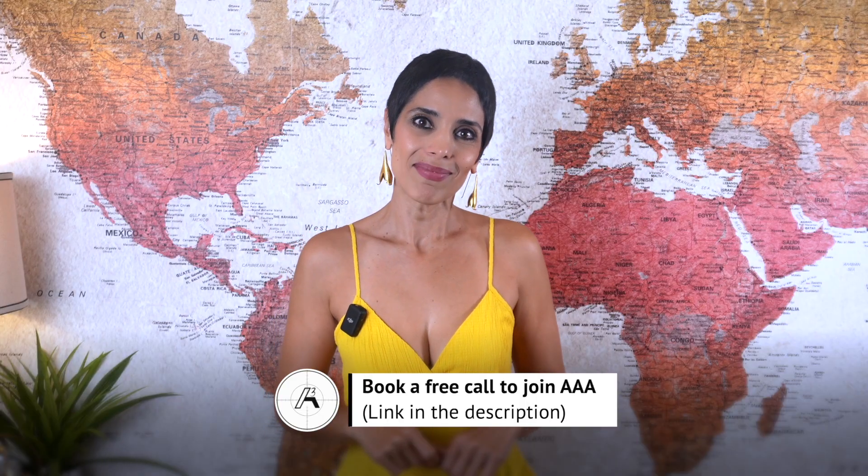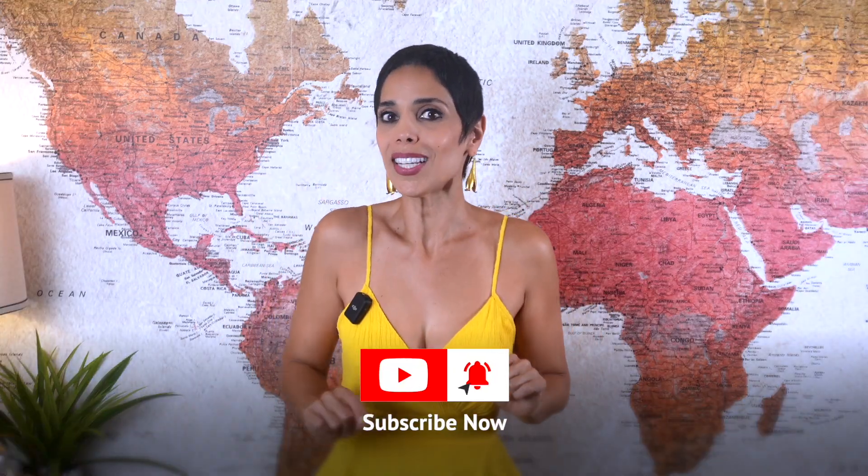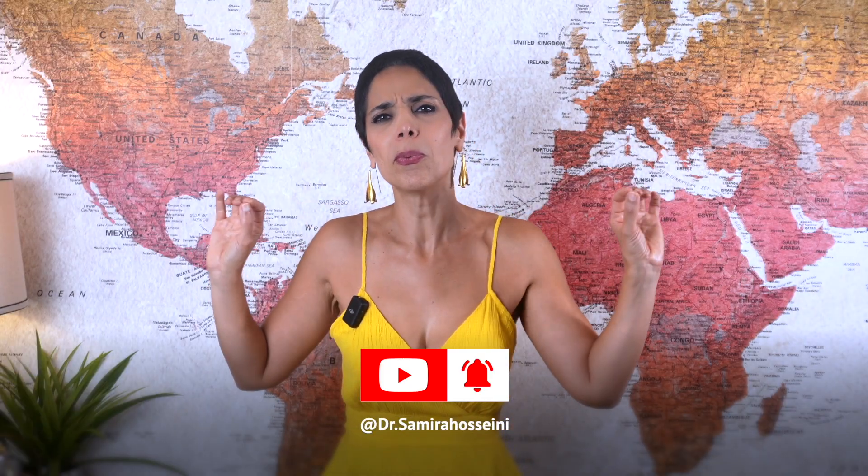Don't forget to watch the video on detecting signs of predatory journals so you can stay safe from making monumental mistakes. If you found this helpful, make sure you like this video so it reaches more researchers who are struggling with the same challenges. Share it with your colleagues or students, because when academics share knowledge, the entire community grows stronger. And don't forget to subscribe — every week I post data-driven insights on publication, academic leadership, and building a career that goes well beyond citations. Your next breakthrough might just come from the next episode.